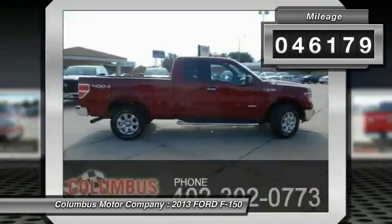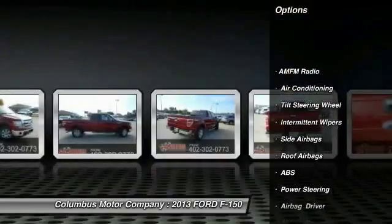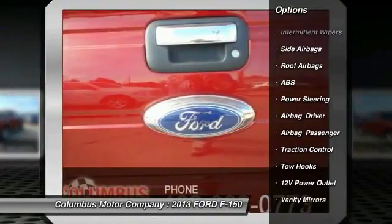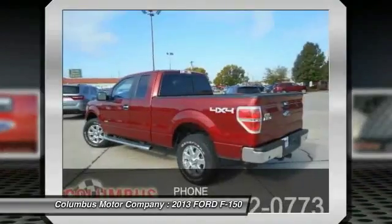Here are some of this vehicle's great options: anti-lock braking system, traction control, air conditioning front, power steering, side airbag, intermittent wipers, power outlets, tilt steering wheel, and vanity mirrors.